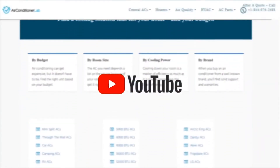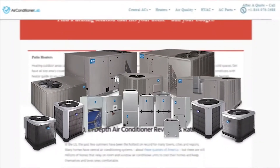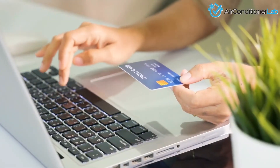Welcome to airconditionerlab.com. Our website and YouTube channel discuss everything you need to know about HVAC, from heating and cooling to air quality and cleaning. You will find the most informative HVAC content to help you purchase with confidence.